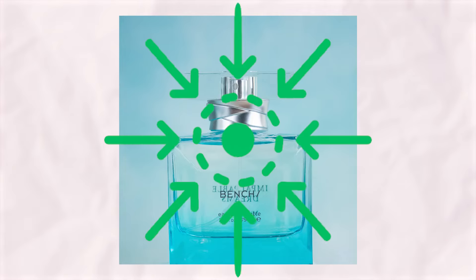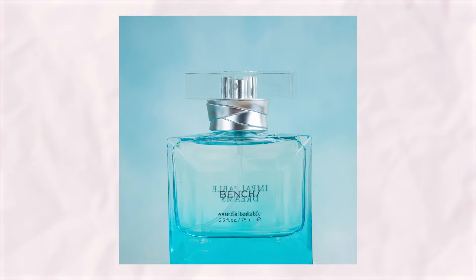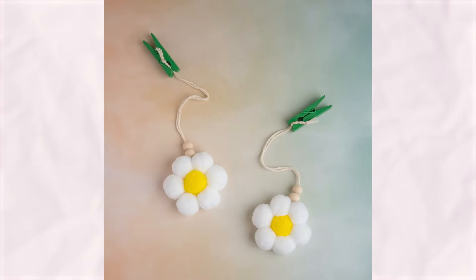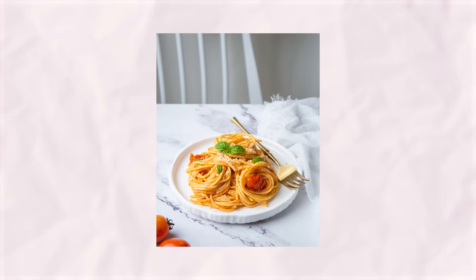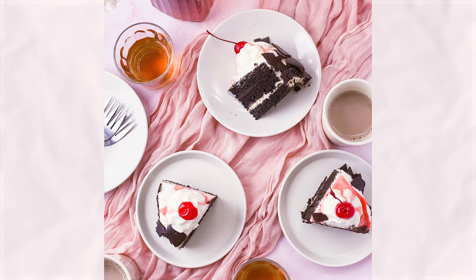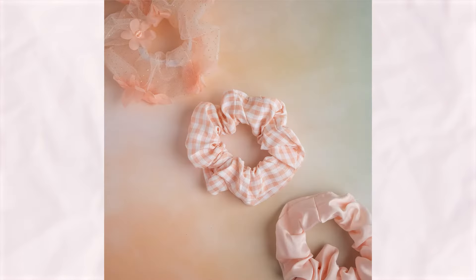There are several composition techniques you can explore. One common approach is symmetry, where you position your product in the center to achieve balance. You can also create a symmetrical look by placing identical elements on both sides of the frame. Another technique is the rule of thirds, which involves dividing your camera frame into a grid and placing your product at or near the intersection points. Lastly, there's the rule of odds, where odd numbers like 3, 5, or 7 are used to create visual interest — this is actually my personal favorite. I'll research why and maybe make another video about that.